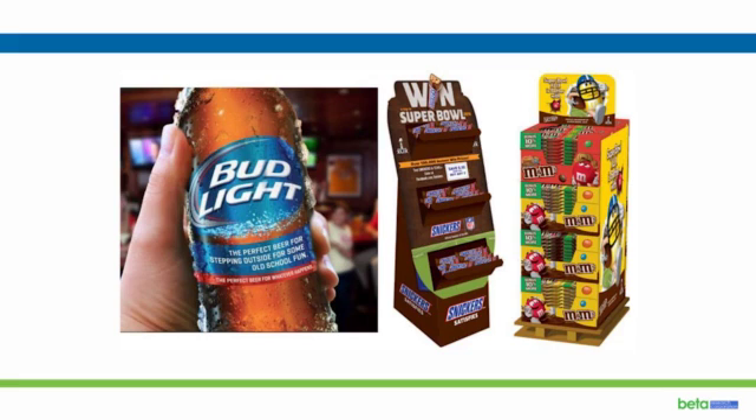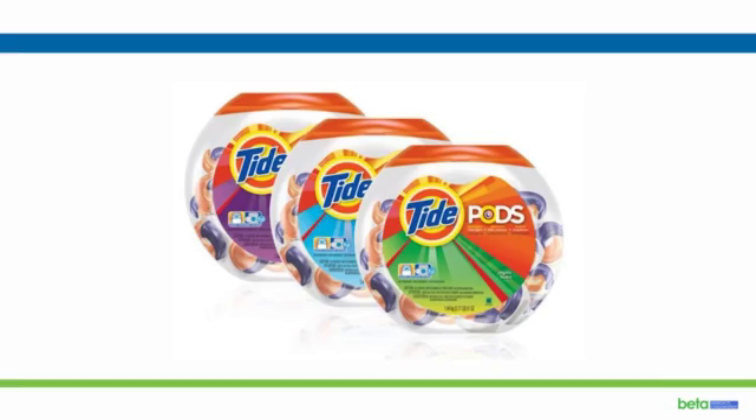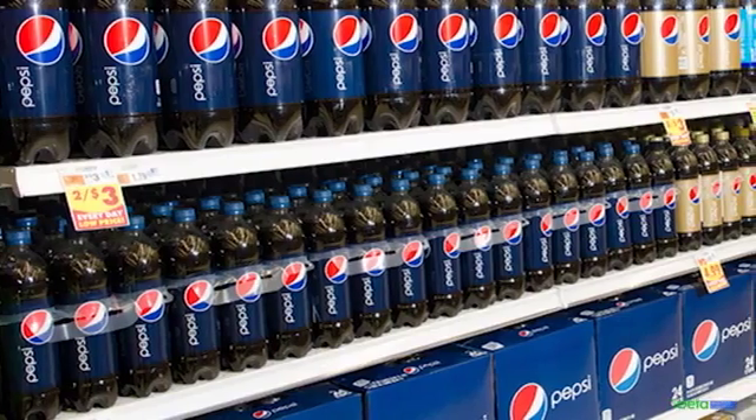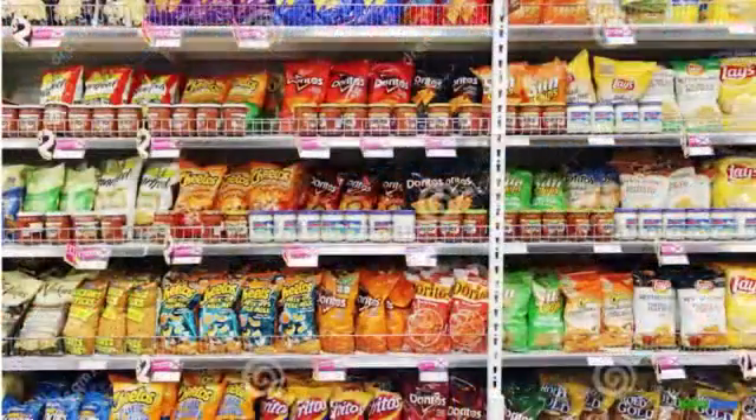including checking for specific displays, signage, competitive activity, new product introductions, or pricing, or any other research goal — Target is the application that will prove invaluable.